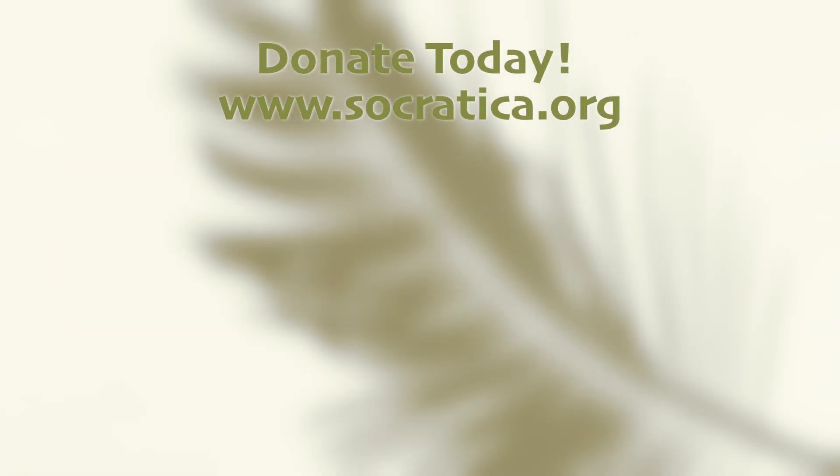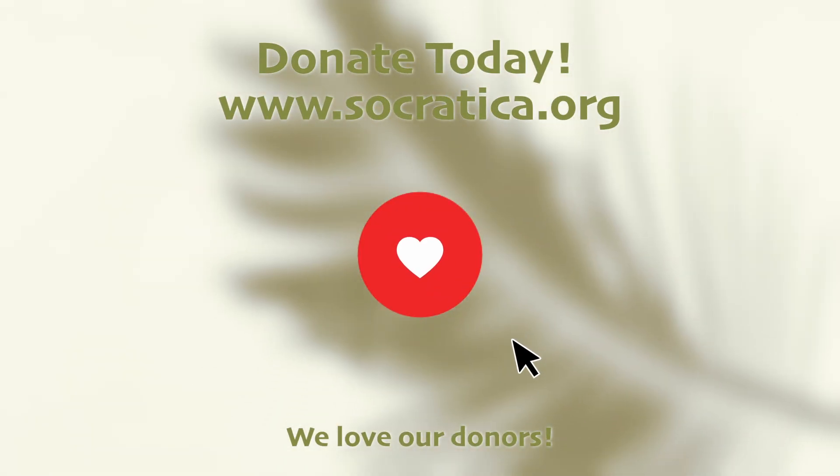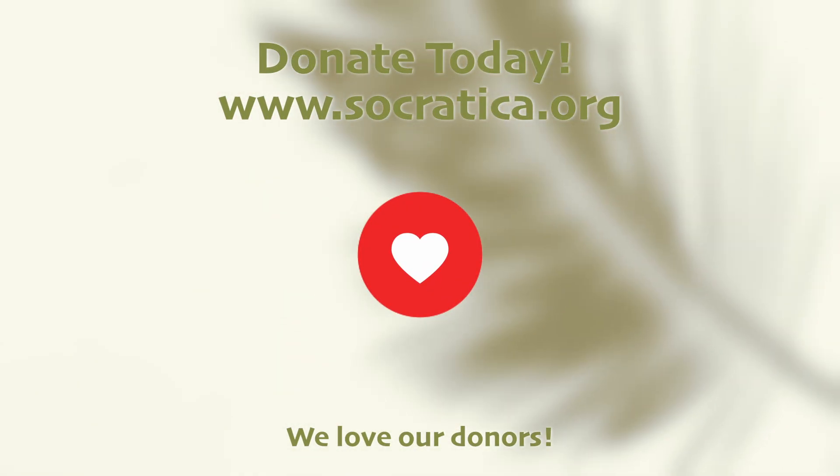Did you know that these videos are made possible by our donors? The Socratica Foundation is committed to making free educational resources for kids. Donate today.